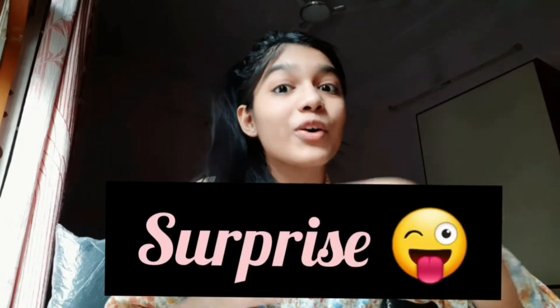Hello beautiful people, this is Ashwaka and welcome back to my channel. Today's topic covers three things: first is hairstyle, second is a bonus tip, and third is a surprise — because I like surprises!